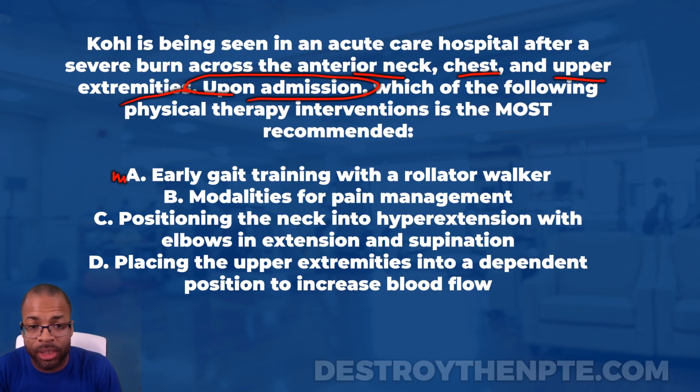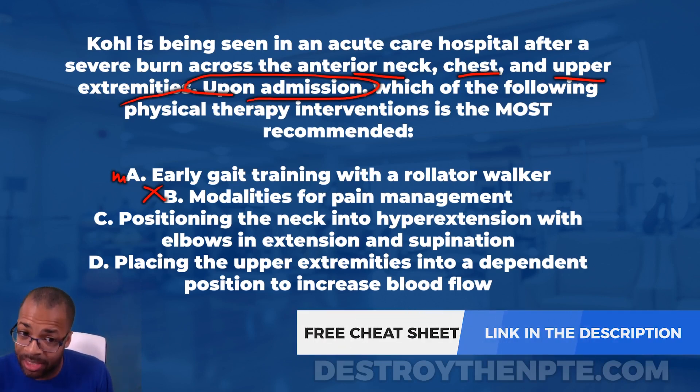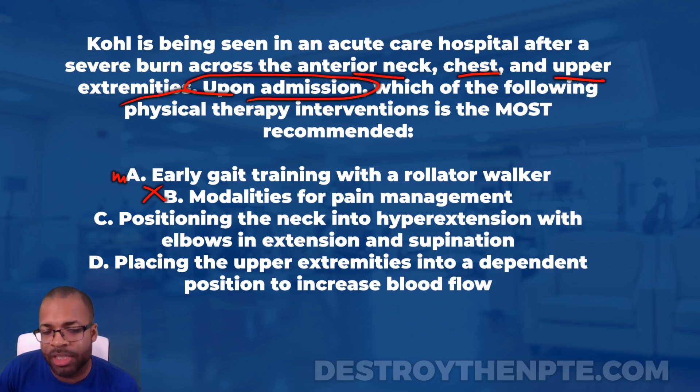Answer B is modalities for pain management. Is it the physical therapist's primary role to manage pain in this setting? I would say no — I leave that to the nursing team and the MD, whether it's medication or otherwise. The PT may be part of pain management, but that's not our primary role here. I'll put an X next to B — there's a better answer.